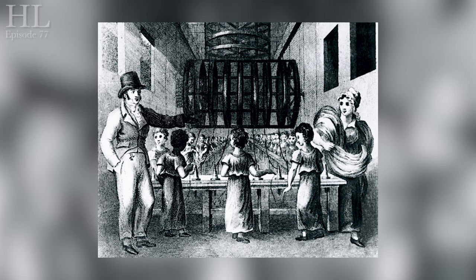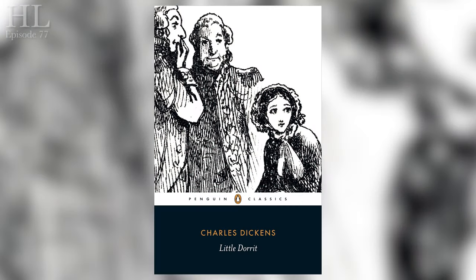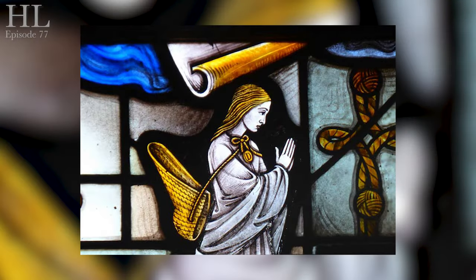Later he was to set several scenes from his novel Little Dorrit in and around St George's Church, and indeed there's a small representation of Little Dorrit in the east window.